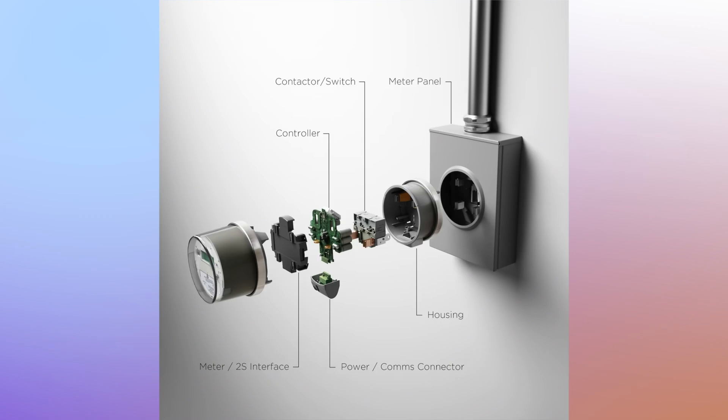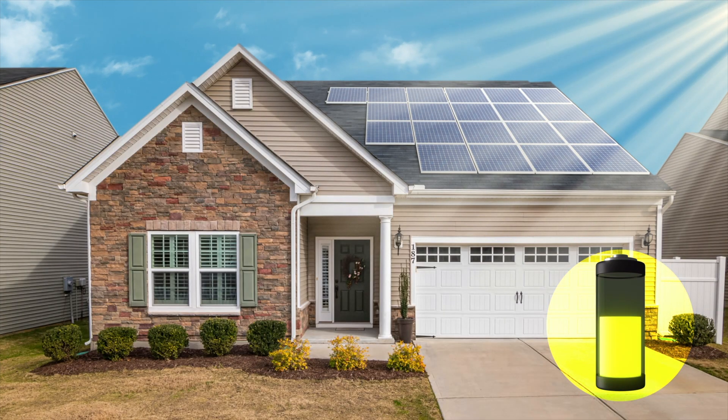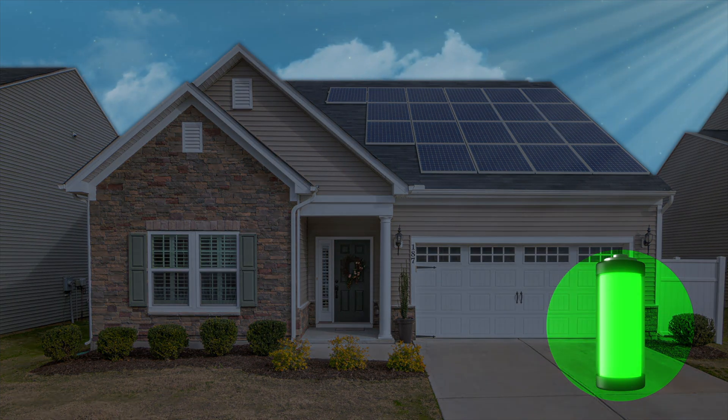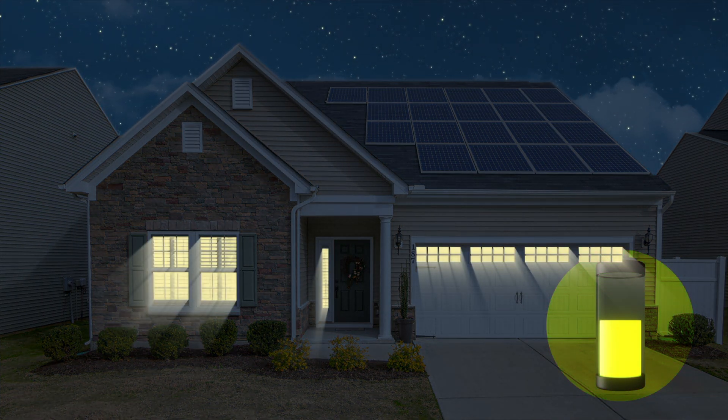Why would you want solar plus storage over backup right now? If you have a solar plus storage system now, you can always add that meter collar later — and I assure you it's going to be cheaper than four to eight thousand dollars to do backup right now. You can get maximum savings up front from your solar and storage system, use those batteries regularly, and then when those meter collar products become available — hopefully in the next two to three years — we can come back and deploy them on your site relatively easily.